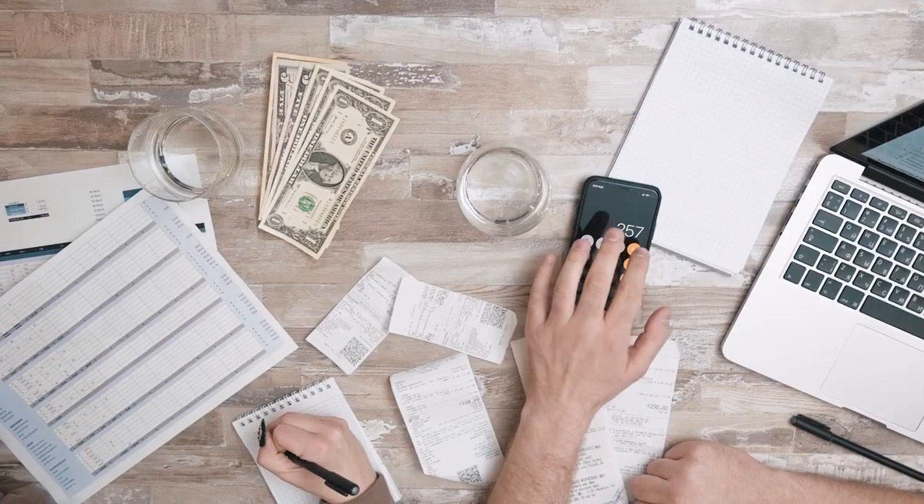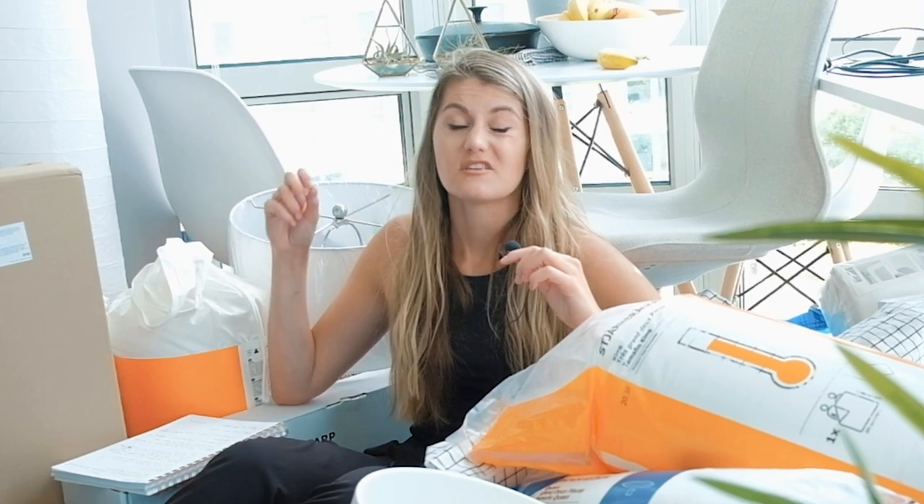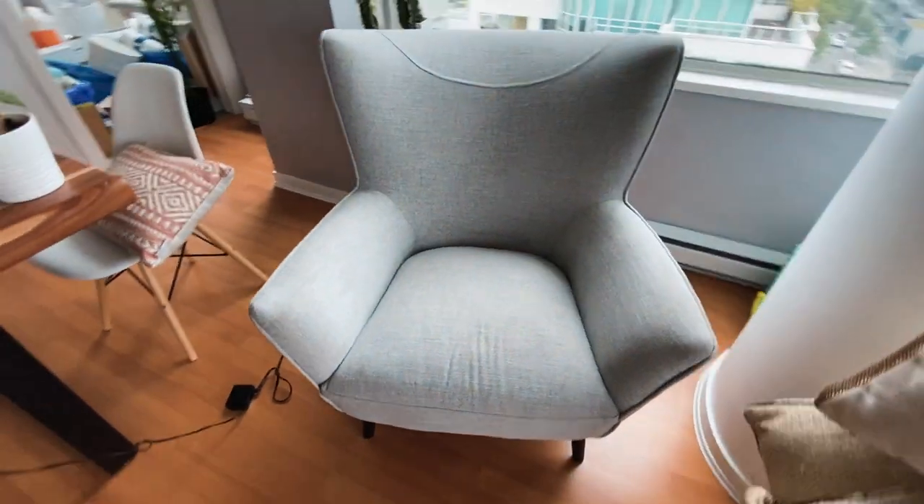In order to maintain the budget, we decided to buy a lot of that stuff secondhand. Because here in Vancouver right now, a lot of people are leaving the city. So there's a ton of lightly used, year-old furniture that people have gotten recently and are now leaving behind. So it's a perfect time to buy on Facebook Marketplace or something.